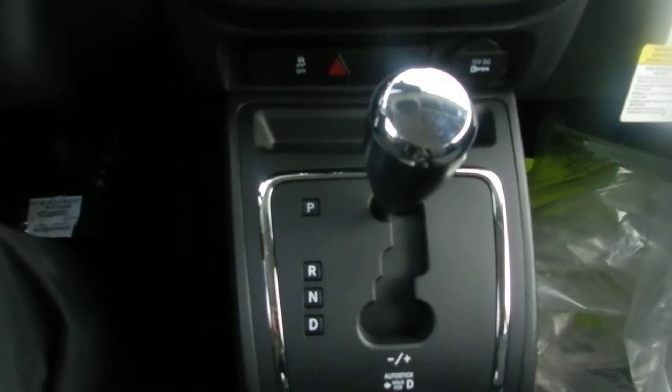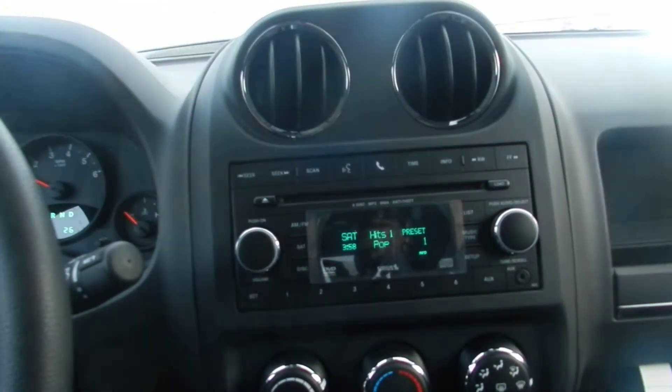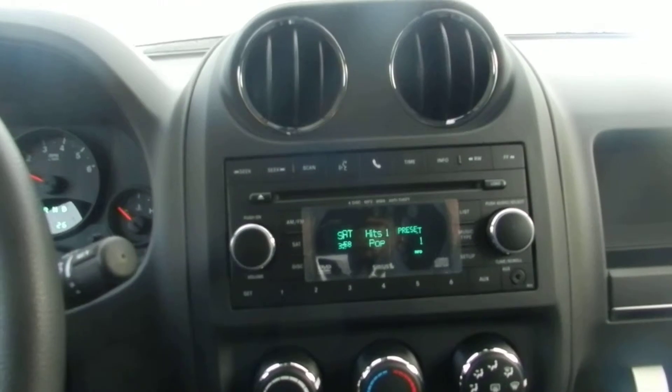It has an automatic transmission with tiptronic shifting so you can manually shift the vehicle without a clutch. It also has an auto-dimming mirror and comes available with heated seats and remote start if needed.